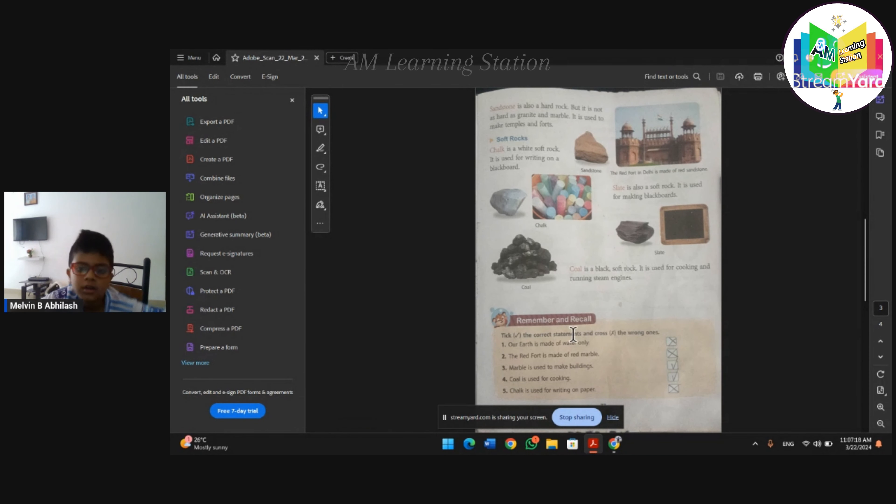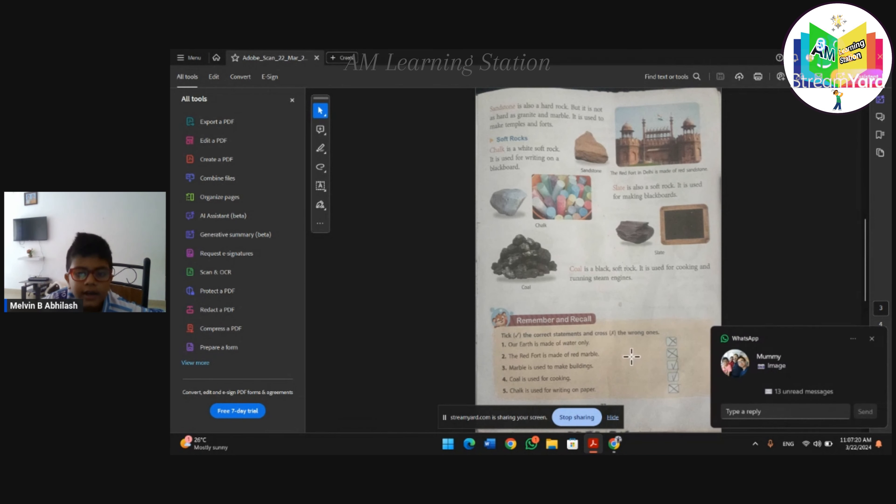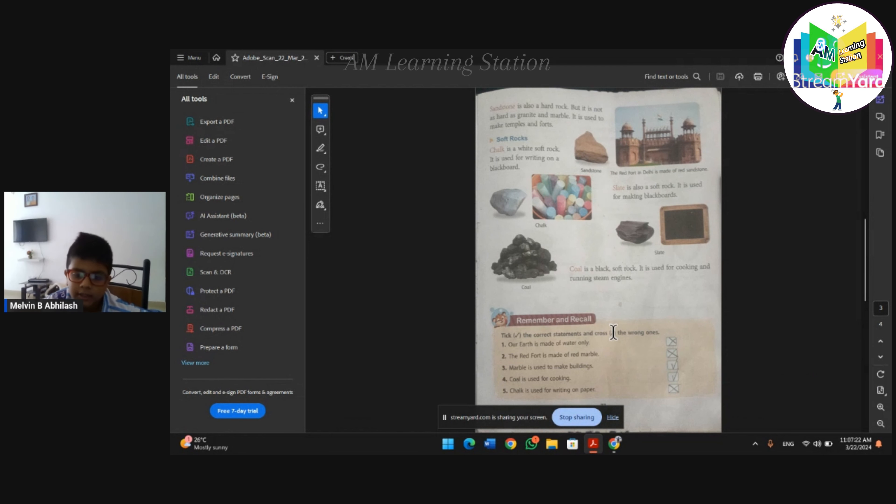Remember and record. Take the correct statement and cross the wrong ones. Our earth is only made up of water - is it false or true? It is false.